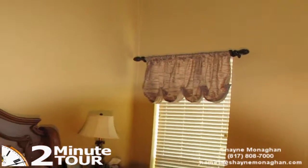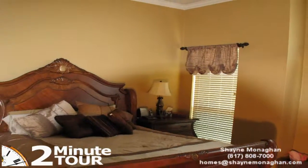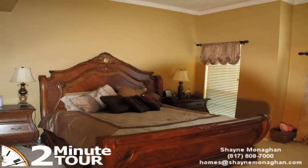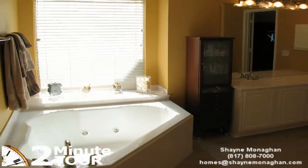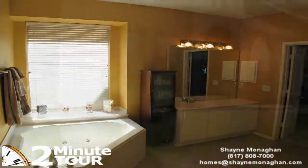The master suite is accented with crown molding and a designer ceiling fan with elegant lighting. Two windows provide a sun-kissed area that is a perfect place to create a reading nook. The master bath offers dual sinks, jetted garden tub, separate shower with tile surround, and a large walk-in closet.